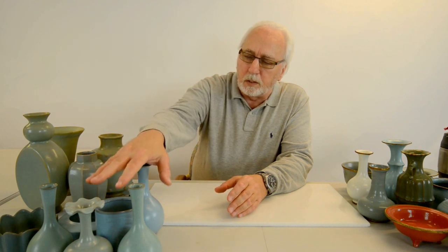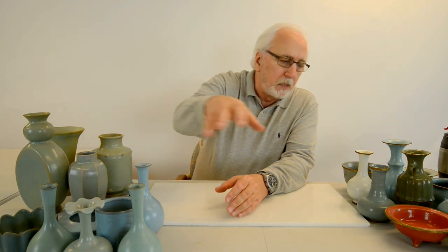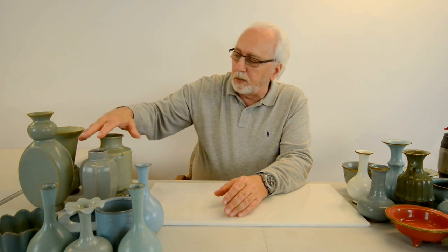I have these wares here. These are all Northern Song Dynasty Rue Kiln wares. I've put them in three categories: the first category is wares sold to wealthy merchants, the second is tribute wares given as tribute to the emperor and his court, and the third is imperial wares commissioned by the emperor himself exclusively for him and his court.